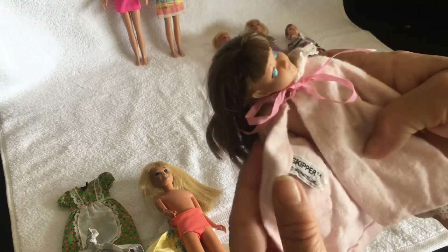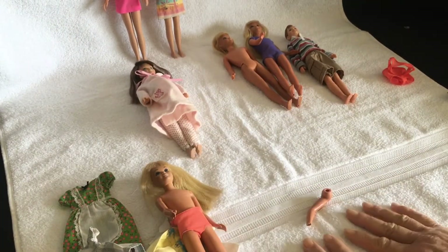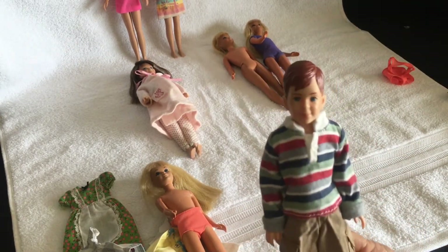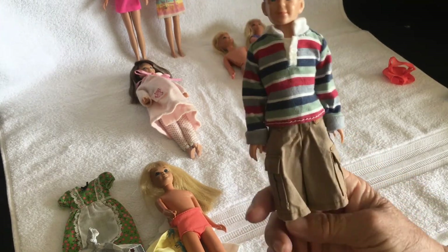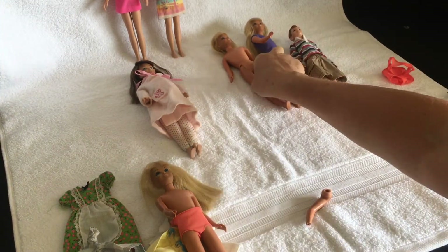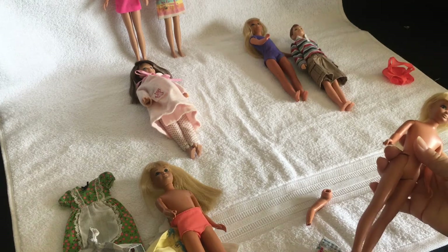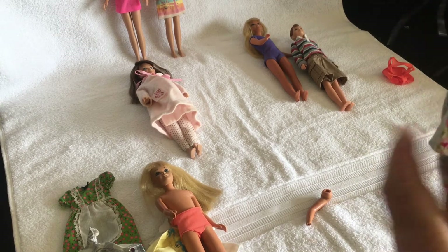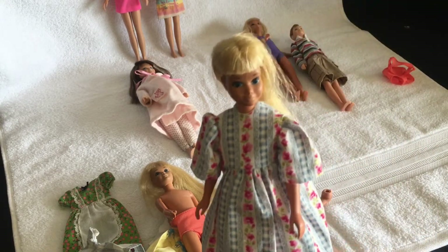This one still has the original Skipper label in. And lastly I have one boy — I have Ricky, the friend. He doesn't have any shoes; most of my dolls of this era don't, as the shoes seem to be hard to come by. So that this little girl isn't left without clothes, I thought I'd put a little dress that I made on her. I think it fits — it's probably a little big for her really, but at least she's got some clothes on.